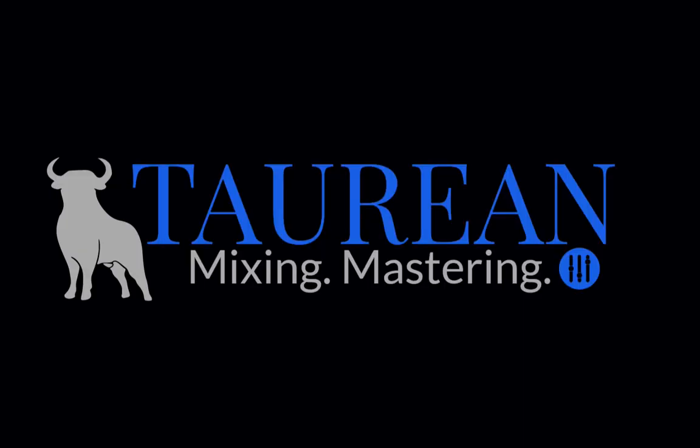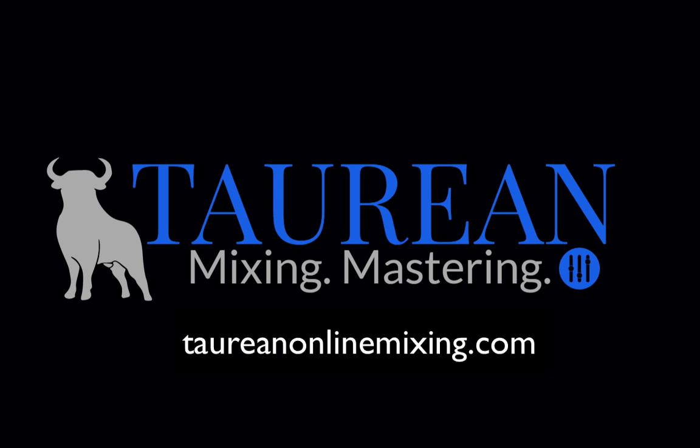The audio of this episode was enhanced and post-processed by Bob Davodian of Torian Mixing. You can find more of his work at torianonlinemixing.com. All right, I hope you found this useful. Signing off, this is Chris Masterjohn of chrismasterjohnphd.com. This has been Chris Masterjohn Lite, and I will see you in the next episode.